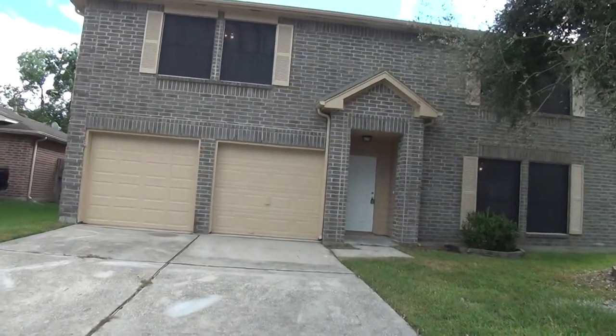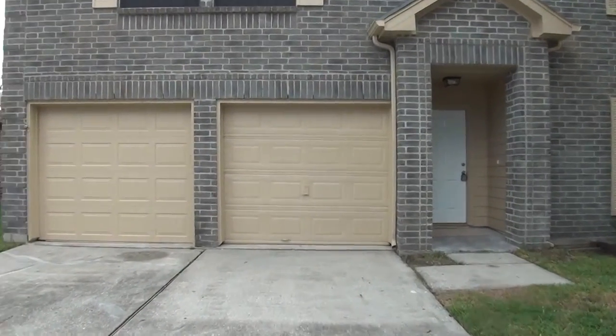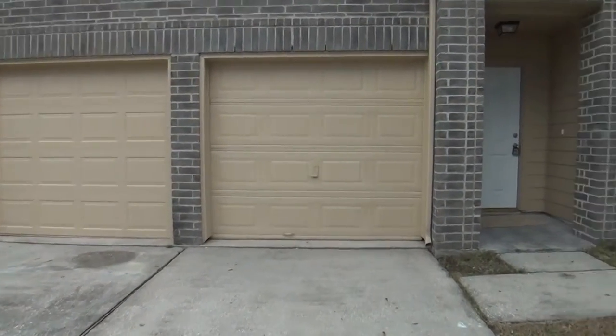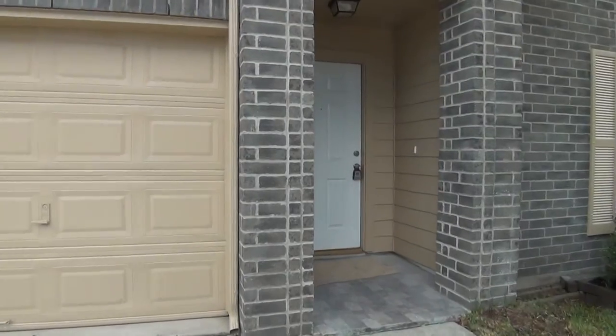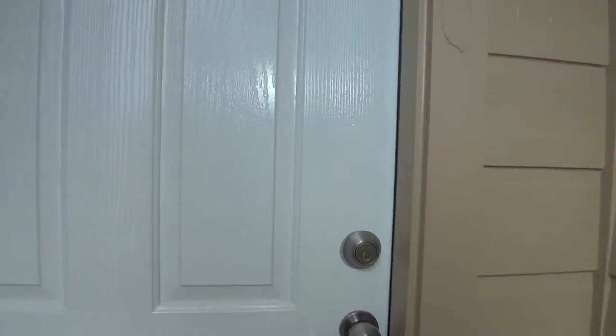Let's take a look inside this home. This is a five bedroom, two and a half bath. We've got a two car garage here with separate garage doors. Square footage on this house is roughly 3,026 square feet.